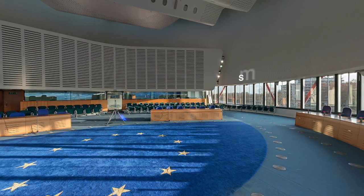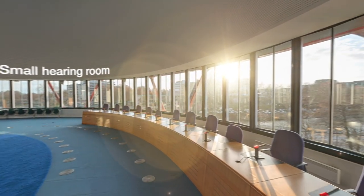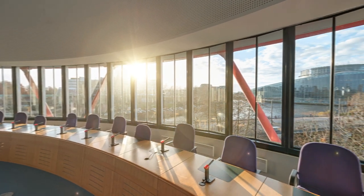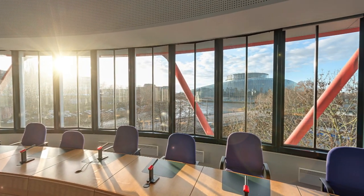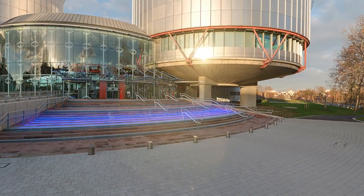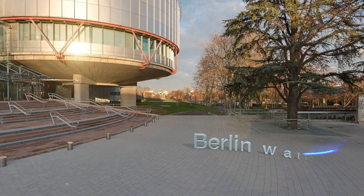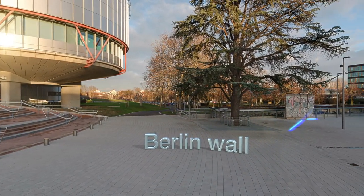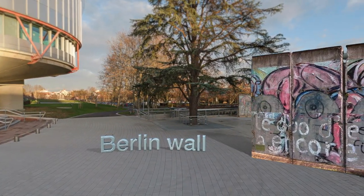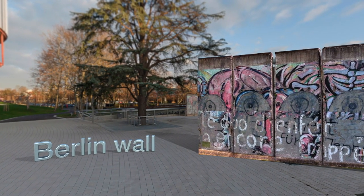From the small hearing room, you have a stunning view of the Palais de l'Europe and the European Parliament. As you leave the building, be sure not to miss the segments of the Berlin Wall donated by Germany. These concrete slabs serve as a reminder of the Cold War. They also symbolize German reunification and the hope of European peoples of thriving together.